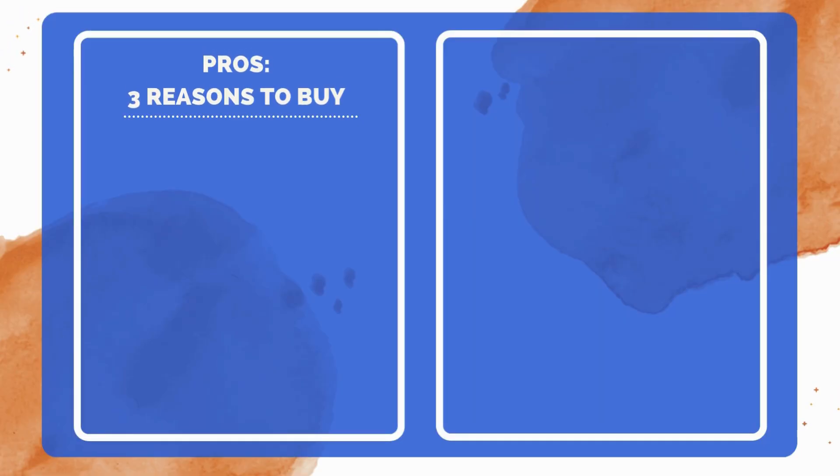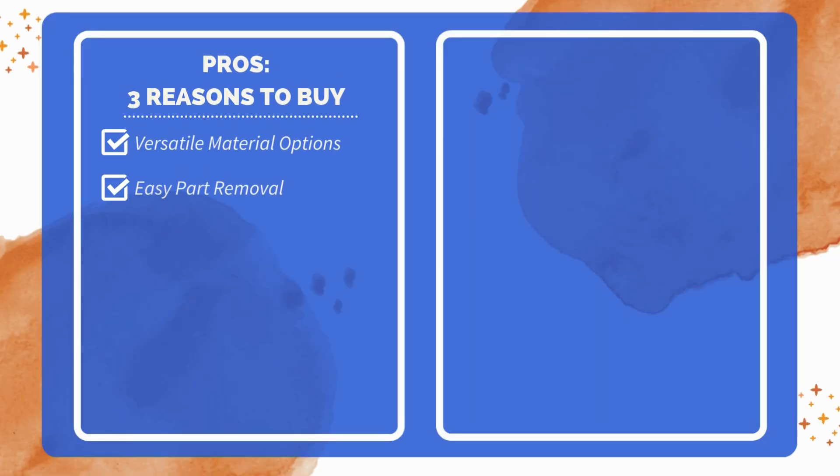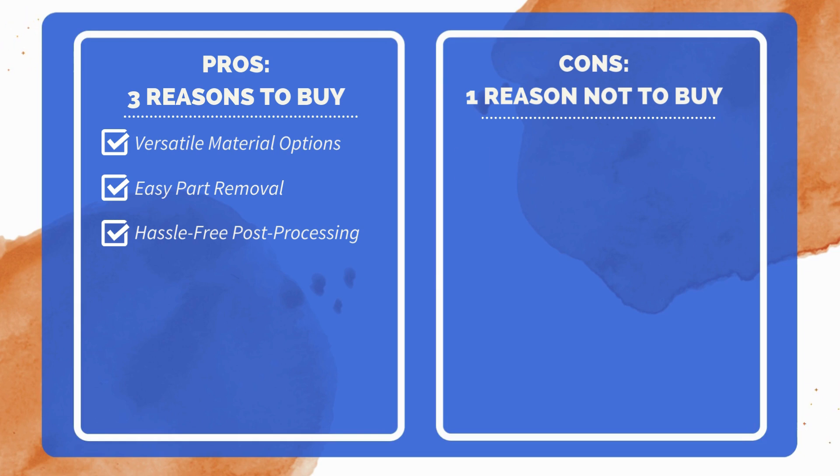Three reasons to buy: wide selection of over 30 validated materials; quick-release build platform for easy part removal; automated post-processing tools for minimal manual work. One reason not to buy: larger, heavier design requires a dedicated workspace.